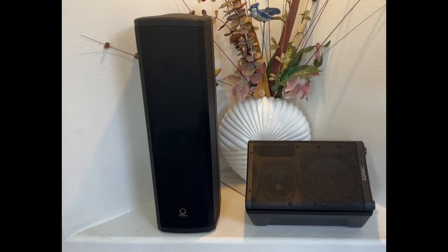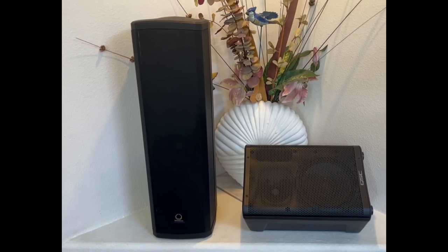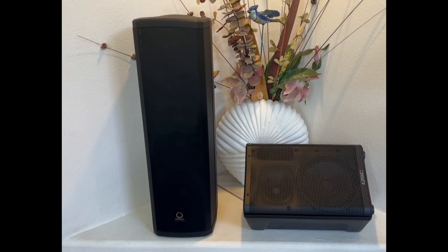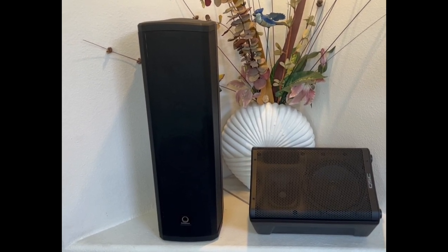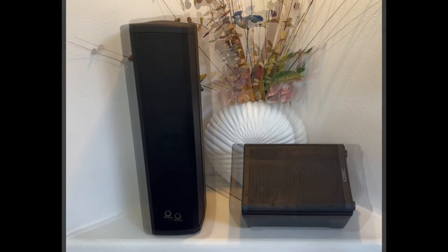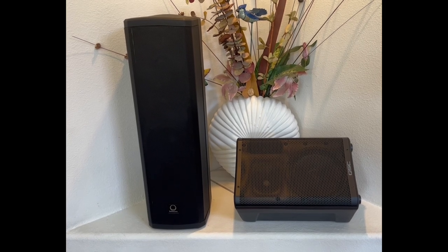Another potentially big difference is warranty. Turbosound has a normal one-to-two-year warranty, but the QSC is famous for its six-year warranty — that's huge. I've dealt with QSC's support and they're very helpful by phone and online. For a gigging musician who uses their gear roughly on the road, six years versus one or two is significant. Quick tip for QSC owners: register online to get the full six years — you get five years standard and one extra year for registering.